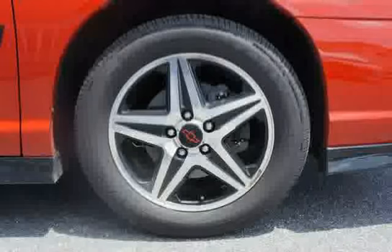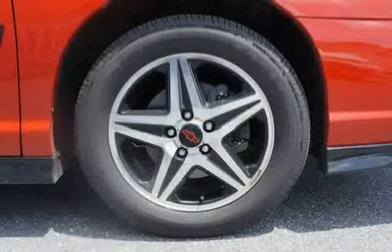Also, low mileage of 52,093 miles makes this Monte Carlo an easy choice for you.